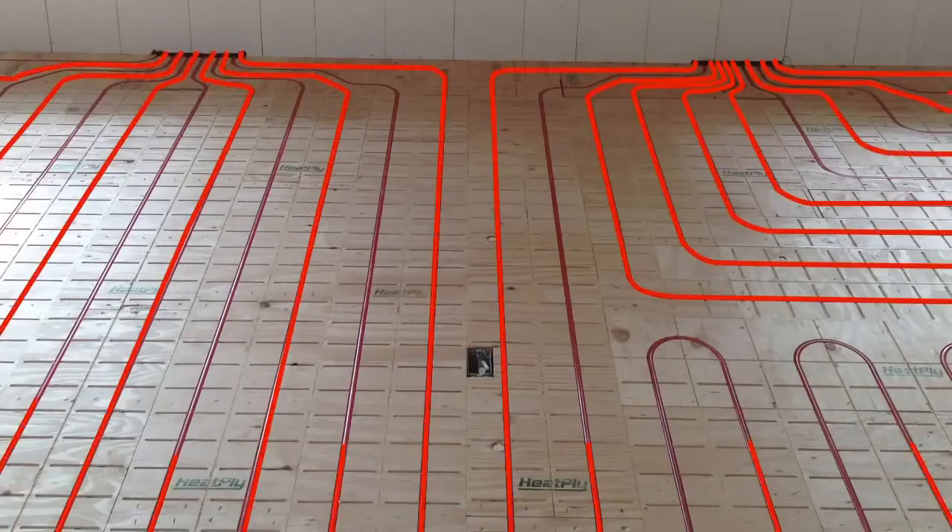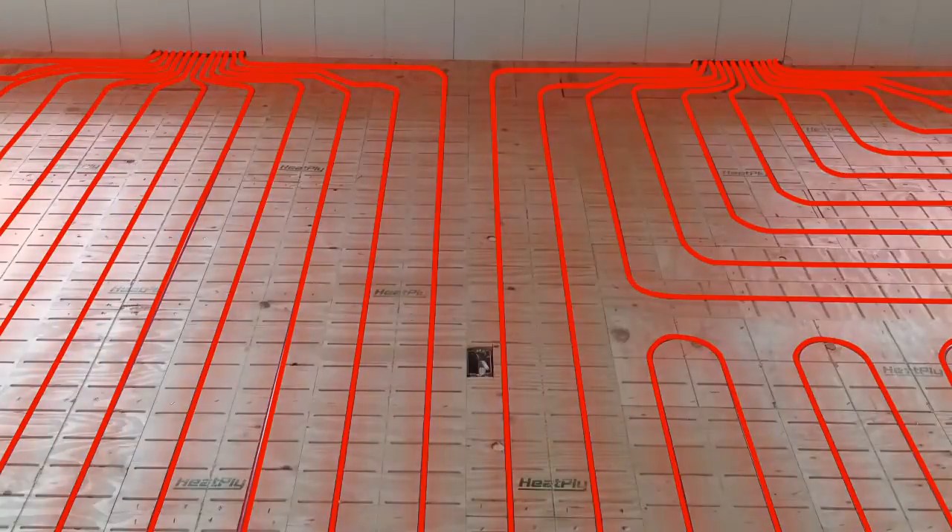To further increase heat transfer and efficiency, Heatply has combined both convection and conduction. Heat is moved across air channels to help distribute warmth evenly under the floor coverings, while at the same time the mass of the floor is heated through conduction.